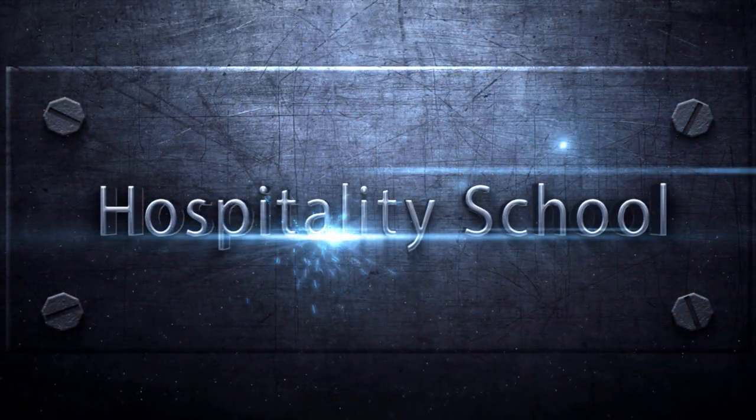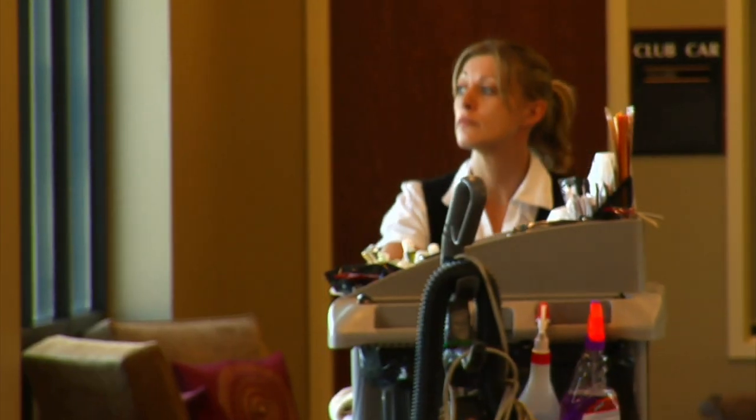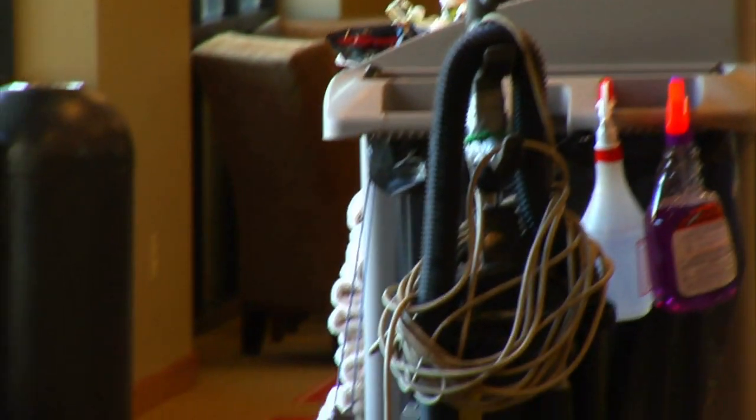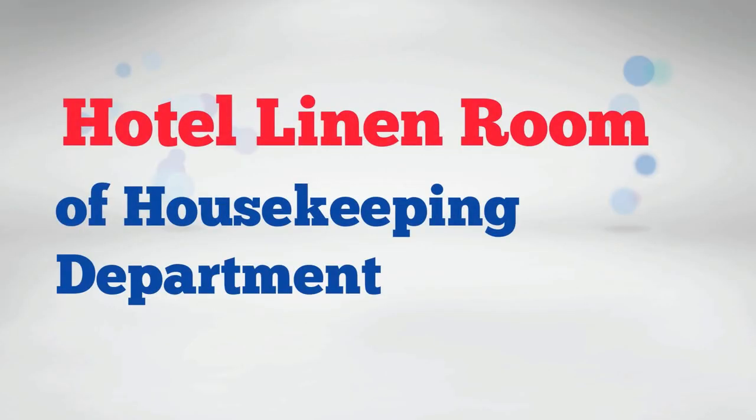Welcome to Hospitality School. Hello and welcome to the official YouTube channel of www.hospitalityschool.com. In today's episode, you will learn everything you need to know about the Hotel Linen Room of the Housekeeping Department.